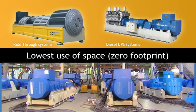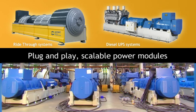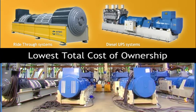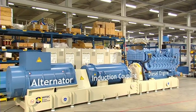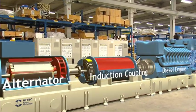Our systems are the most environmentally friendly systems because of their excellent energy efficiency performance and the fact that no batteries are needed, meaning no chemical waste. The compact diesel rotary UPS design consists of an alternator, diesel engine, and mechanical flywheel.